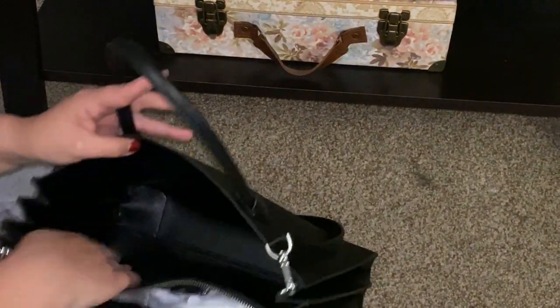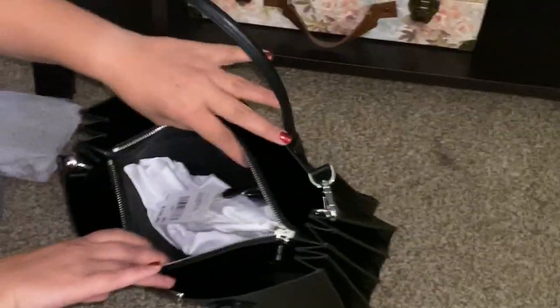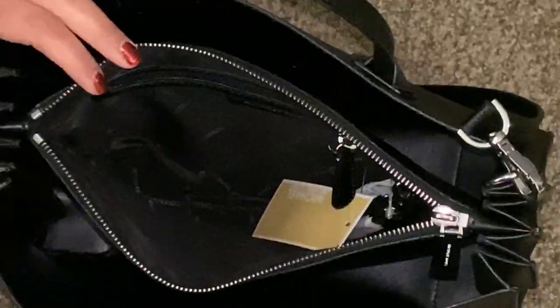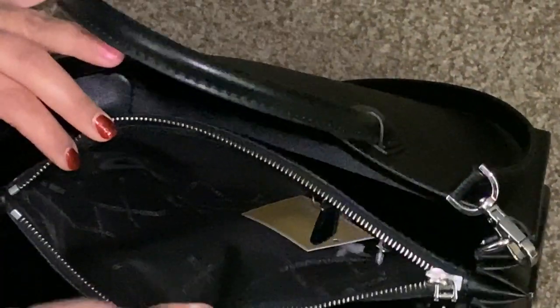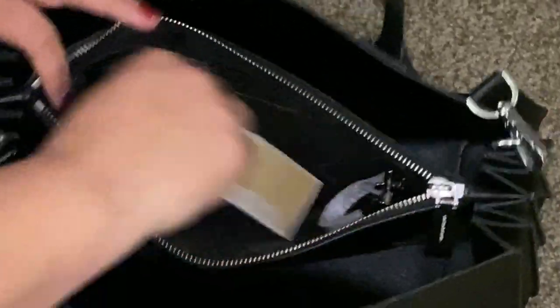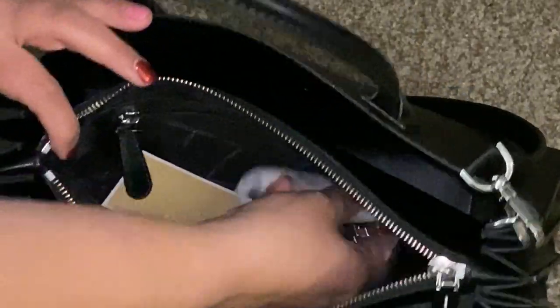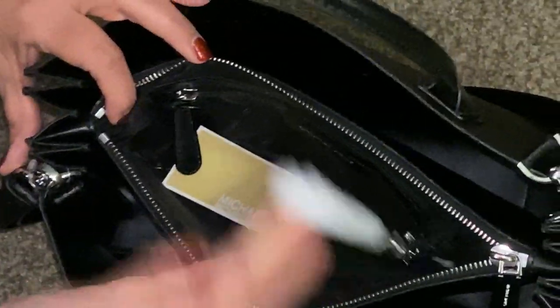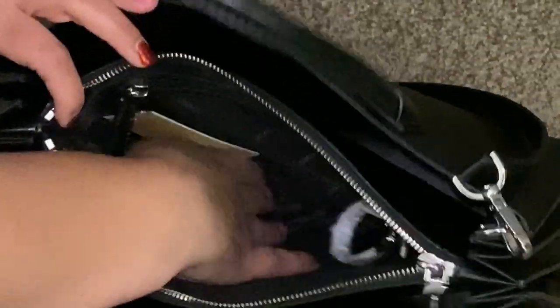You could actually put some files in here and a planner. It does come with a dust bag — and wow, this is a big dust bag. The inside is fabric lined and it has one zipper pocket. It also has a key fob, which I use a lot.